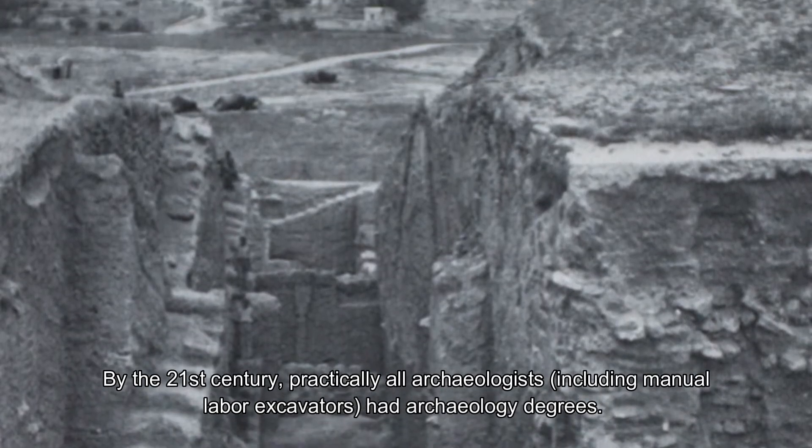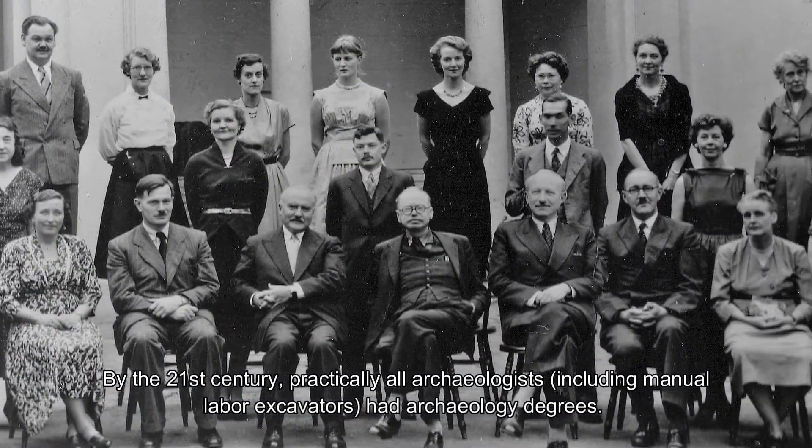By the 21st century, practically all archaeologists, including manual labor excavators, had archaeology degrees.